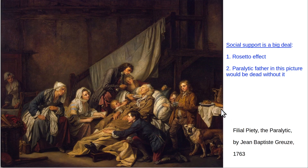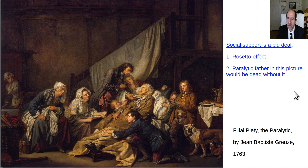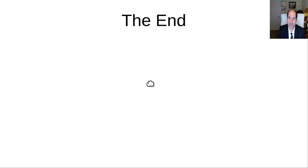There are a lot of benefits to having a good social support system. Here's a nice painting called Filial Piety and the Paralytic — this poor old paraplegic man stays alive because the family feeds him, loves him, and takes care of him. There's a big advantage to having social support in life. Try to maintain your relationships — be nice to people and they'll be nice to you. That's the end of part three of this video on how to live longer for beginners.